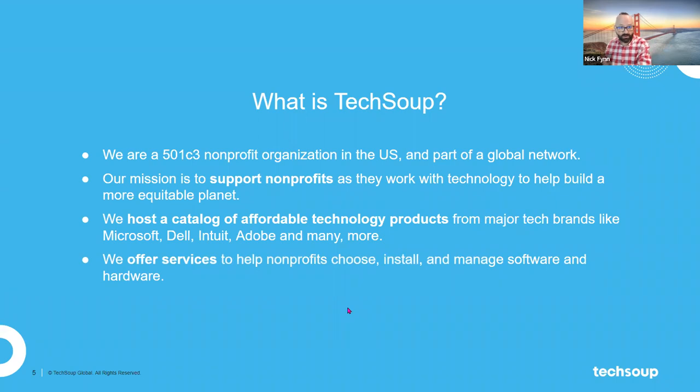In addition to our product catalog, TechSoup also provides its own services to nonprofits. Because in the modern world, it's not enough to just pay for a technology solution. There's so much work that happens after that — implementing the solution, making sure it's set up correctly, helping staff and volunteers use the tool properly, and managing it over time. The services TechSoup provides help fill that gap.